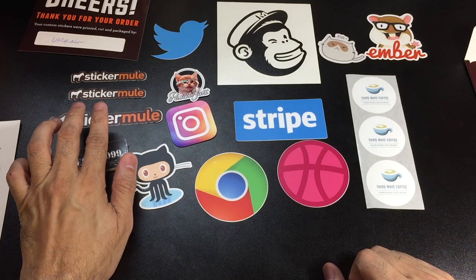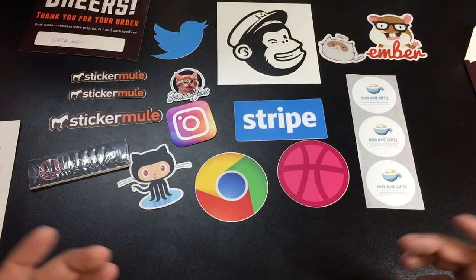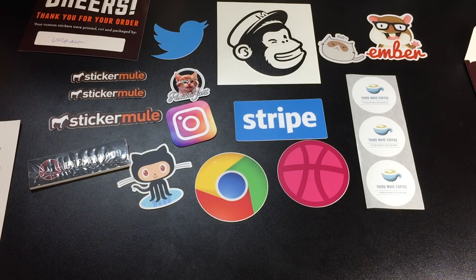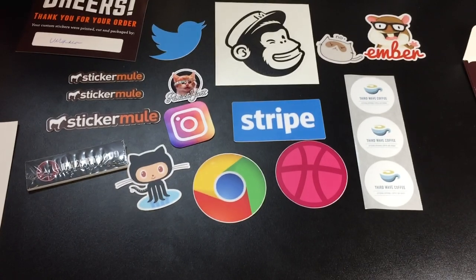This is Sticker Mule — I'll go ahead and leave a link below so if you guys are interested you can check them out. Like I said, I came across them on Instagram and they have some really awesome pictures of people tagging them in stickers they've had made. Let me know if you guys have any questions. Thanks.